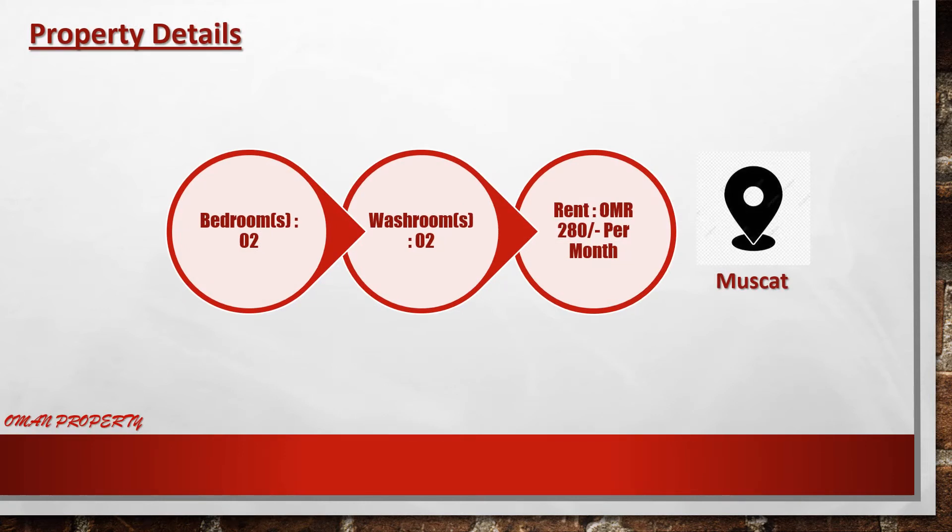Hey viewers, now we can show you the property details, amenities, facilities, and specialties of the place. So we can't wait — let's go.